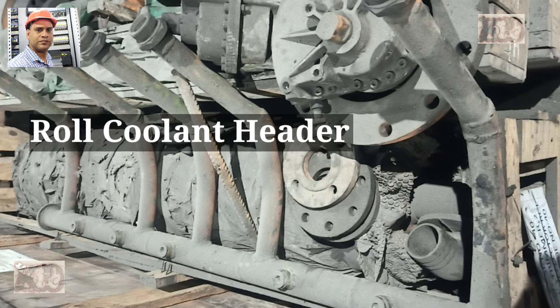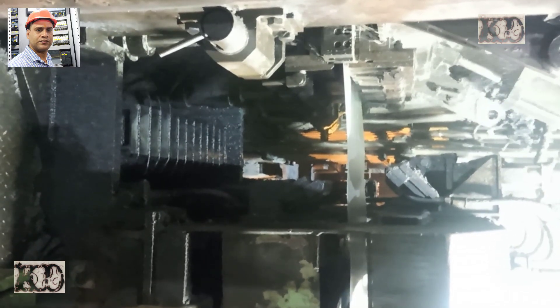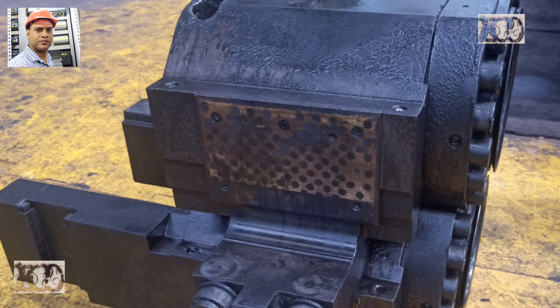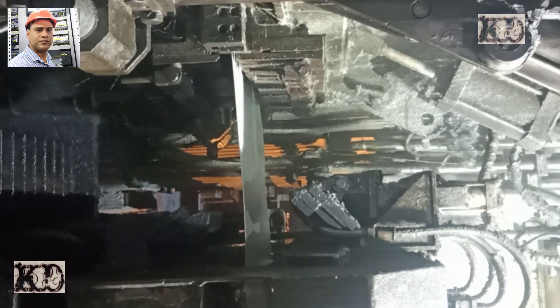Mill stand components: 1. Mill housing, 2. Bed plates, 3. Hydraulic roll force cylinders, 4. Backup roll and bedding, 5. Intermediate roll and bedding, 6. Work roll and bedding, 7. Backup roll chocks, 8. IMR chocks, 9. Work roll chocks, 10. Wrest block, 11. IMR shifting mechanism, 12. Pass line adjustment mechanism, 13. Mill access doors.